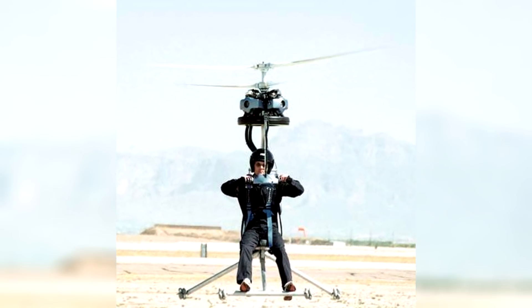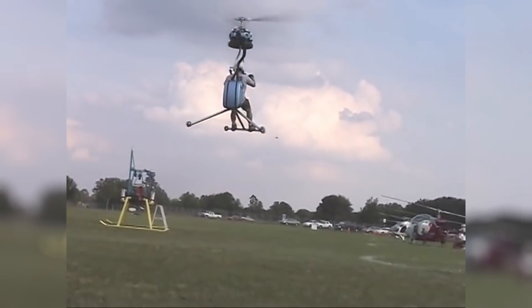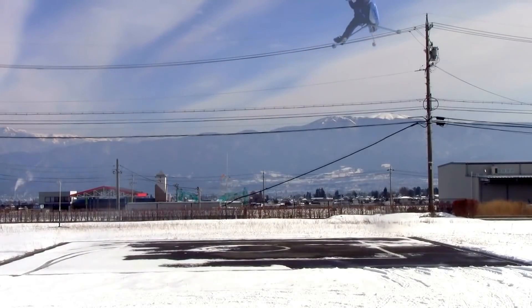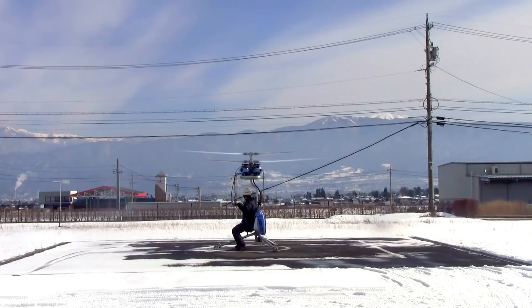However, in this mode, the flight duration does not exceed 30 minutes. Despite the long-term manufacturer's plans, serial production has not started yet and the number of designed helicopters is as much as several prototypes. Nevertheless, this flying device appeared in the Guinness Book of Records as the smallest helicopter in the world.